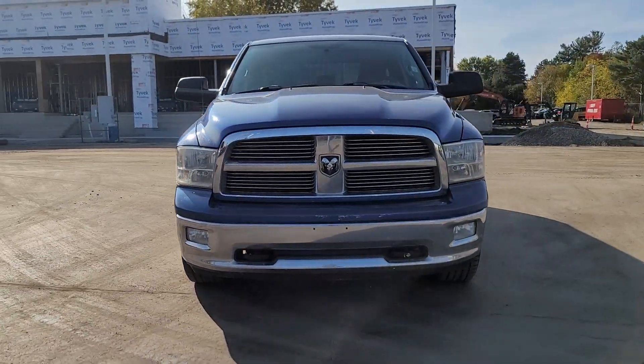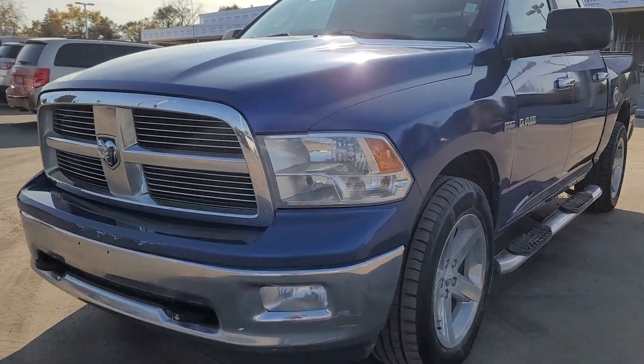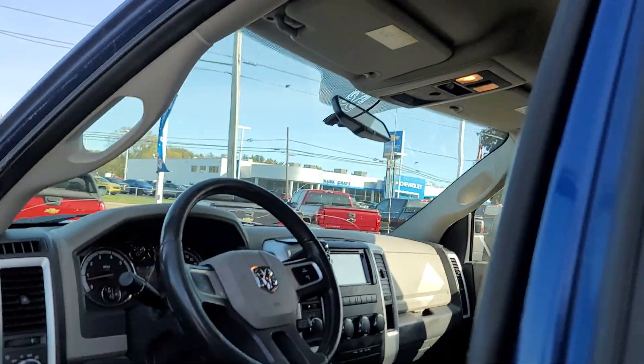Take a moment to check out the 2010 Ram 1500. This vehicle is an outstanding buy with fewer than 300,000 miles on the odometer. Rise to every challenge with confidence in the Ram 1500.